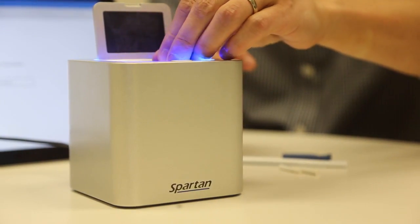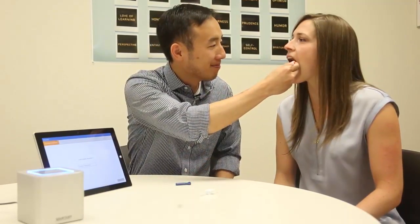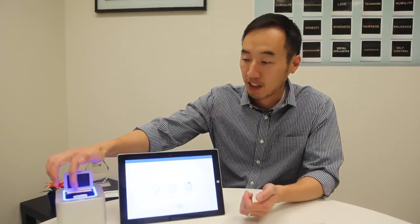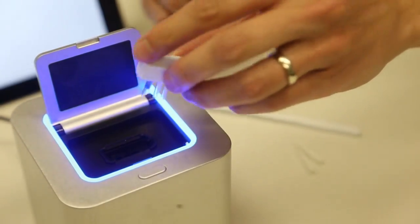This is the world's smallest DNA analyzer. You can see it's four by four by four inches, about the size of a coffee cup. The way this DNA device works is you collect a DNA sample with a swab, you put the swab into a cartridge, and then you put the cartridge into this device. After that, you hit go on the user interface, and it'll give you results in 25 to 30 minutes. It's that simple.